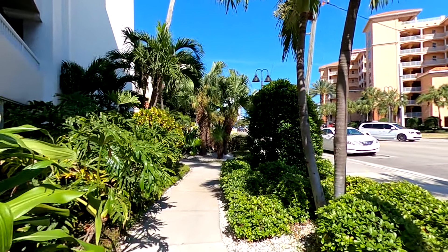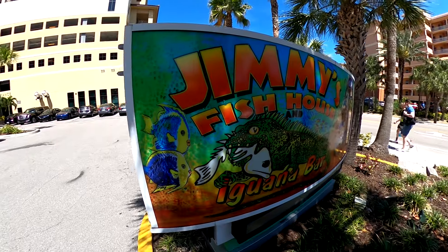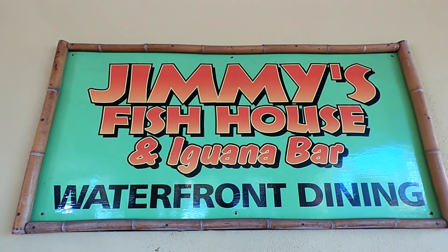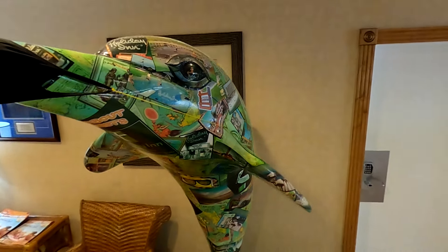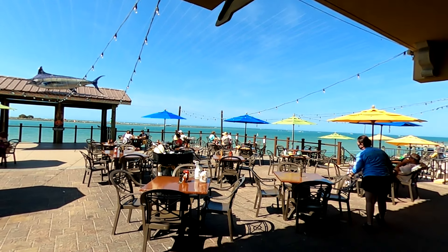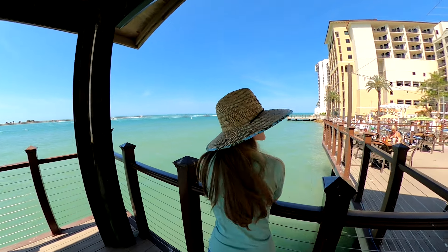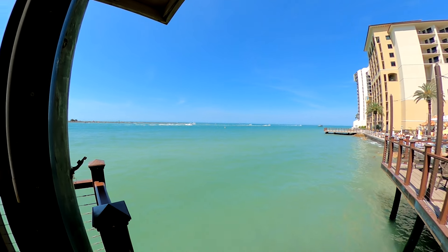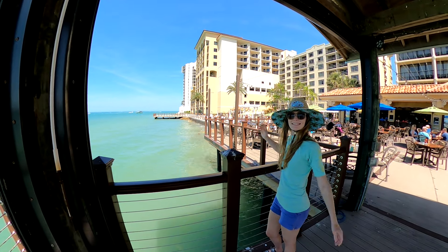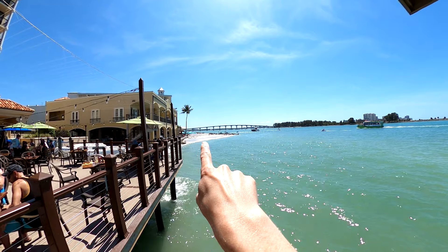A beautifully landscaped path from Shepherd's will quickly lead you to our second stop, which was Jimmy's Fish House and Iguana Bar. The Iguana Bar is located at the Holiday Inn on Clearwater Beach. Jimmy's has the largest waterfront deck on Clearwater Beach. From Jimmy's deck, you can enjoy drinks while watching boats pass by. Even though there's only a little beach over there, it's pretty packed.